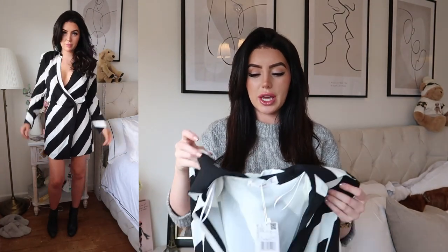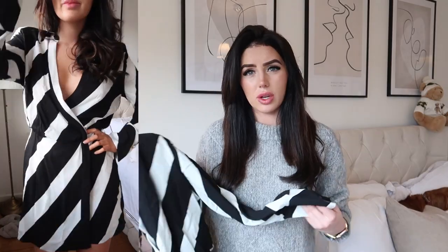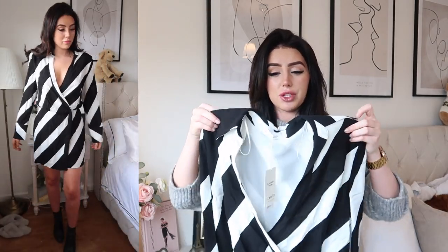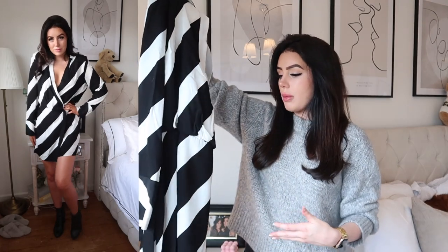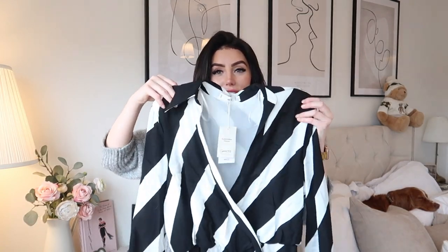I'm picturing it with knee-high boots, a black blazer over the top, wearing it out for dinner — such a lovely outfit. It's also got a really beautiful pearl button on the sleeve, which just adds a lot to the dress and makes it look more expensive. This was £59.99, one of the more expensive pieces in the haul, but anything from Mango is really good quality. I've got bits in my wardrobe from Mango that I've had for years and they're still in perfect condition.